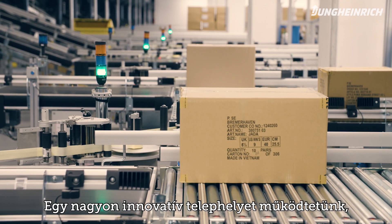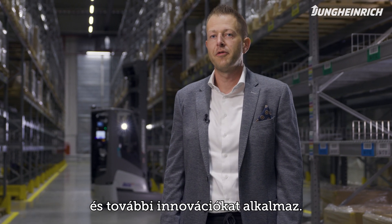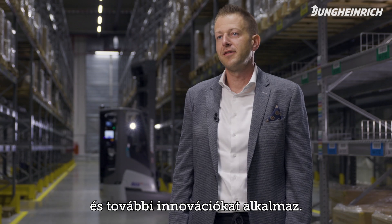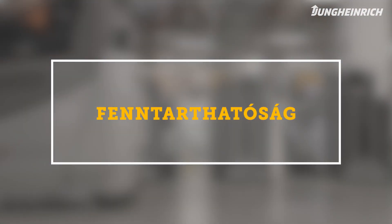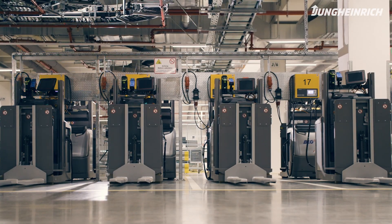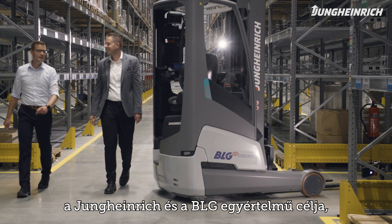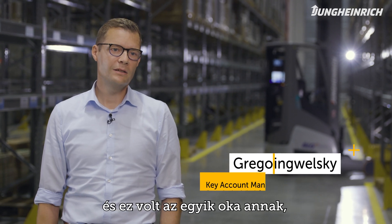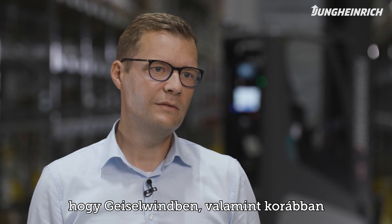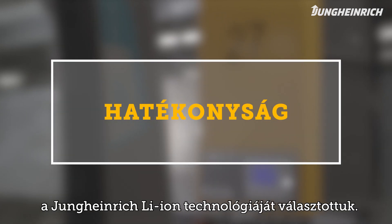It's a very innovative site that meets the highest sustainability standards and is fitted with the latest innovations. Here Jungheinrich was clearly able to score. In terms of sustainability, Jungheinrich and BLG are united in their unconditional will to reduce CO2 emissions in the long term. Both companies are very committed to this goal, and this was one of the reasons why the Geiselwind and previously also the Weiblingen sites both rely on technology from Jungheinrich.